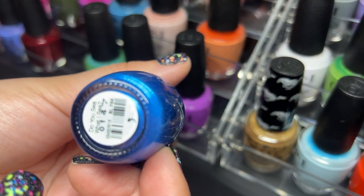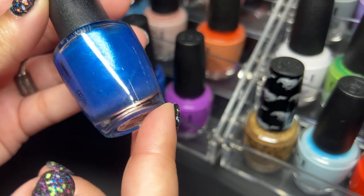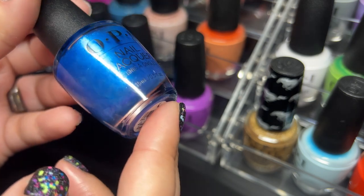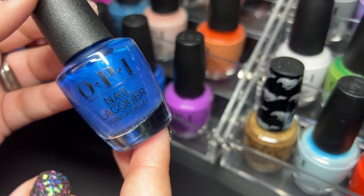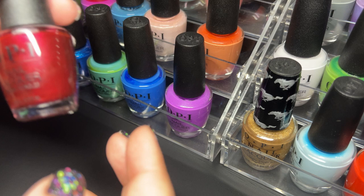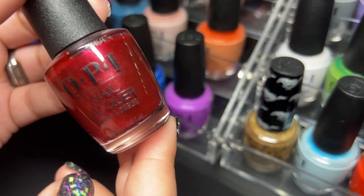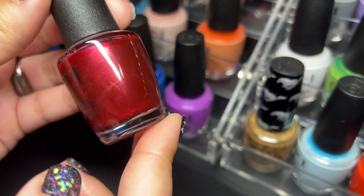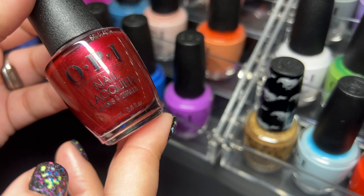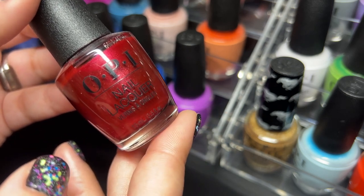Next up I have Do You See What I See and this is really pretty and shimmery — I enjoy these types of shades. Then we have I'm Not Really a Waitress, an OPI classic. It's really beautiful; I haven't worn it yet. As you guys know I'm not big into reds, but I definitely want to give this one a try.